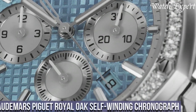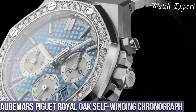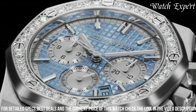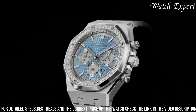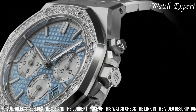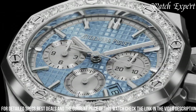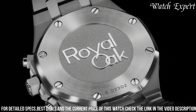Number 2: Audemars Piguet Royal Oak Self-Winding Chronograph. This renowned timepiece signifies Audemars Piguet's dedication to blending sophistication and performance. With a distinctive octagonal case and Grande Tapisserie dial, it encapsulates both style and function. The dial's intricate features ensure clear visibility, powered by a precise self-winding movement for impeccable accuracy. The watch offers a fusion of elegance and athleticism, capturing the essence of performance and enduring allure for watch enthusiasts and those seeking dynamic luxury.